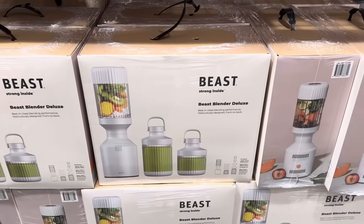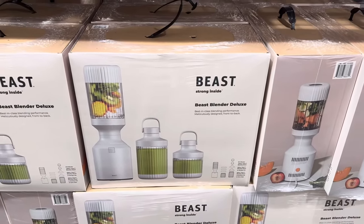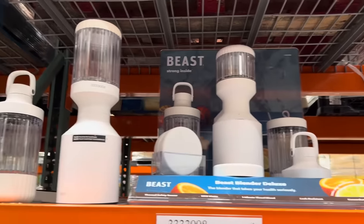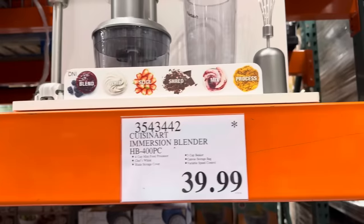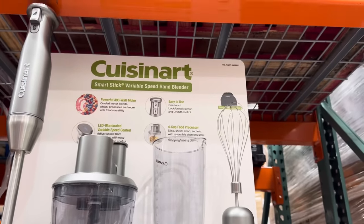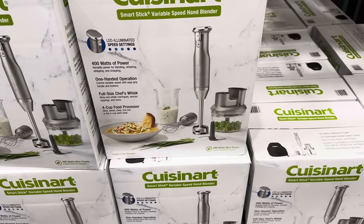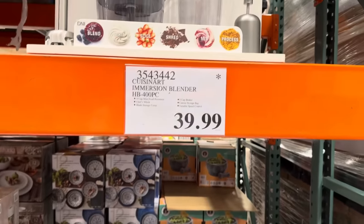Also on clearance is the Beast Blender Deluxe. It says it's best in class. Blending performance is amazing, meticulously designed front to back. I do like the look of it. $69.97 — it was limited time but now it's on clearance. Also, the Cuisinart immersion blender is limited time only at $39.99. Powerful 400-watt motor, easy to use, includes a four-cup food processor and a little storage bag. Great for soups or even making your own mayonnaise. $39.99 limited time only.